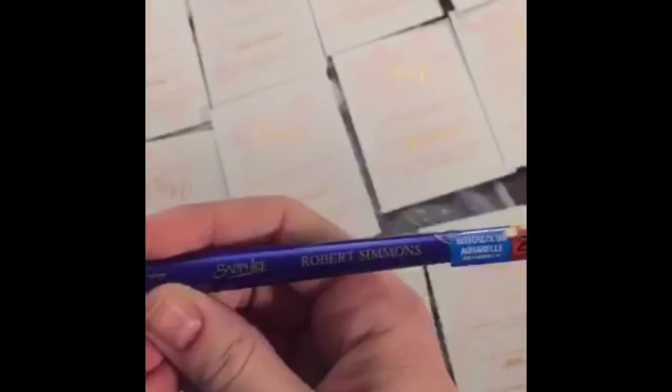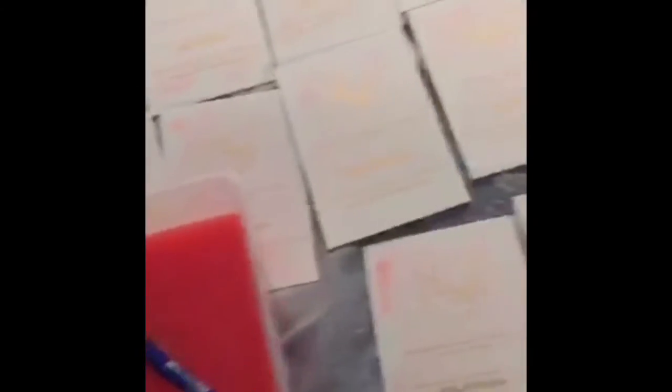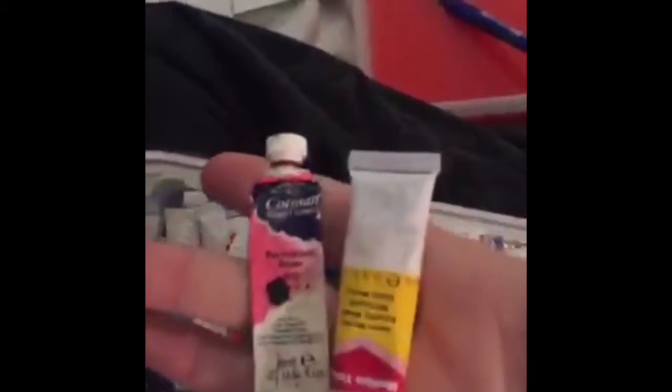Someone's going to ask me what color paint and what brush this is, so let's look at it. This is a three-quarter inch brush. The paint — I used a permanent rose and a yellow gouache because I couldn't find a yellow watercolor. These are the paint colors I mixed: permanent rose and a yellow gouache, which just has a touch of yellow to give it a little bit more of a nude rather than a bright pink.